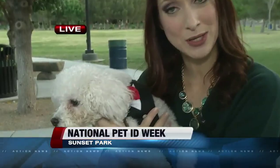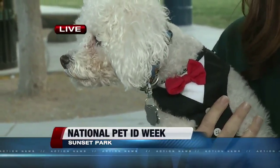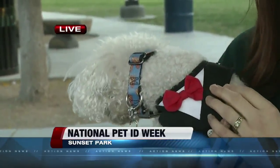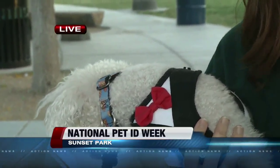Good morning, and I actually have my little family member here with me. Everyone, meet Toulouse. This is my dog, and my husband and I rescued him here in Las Vegas shortly after we moved here about a year and a half ago. He's actually a very good example of why it's so important to make sure your pet is easily identifiable.